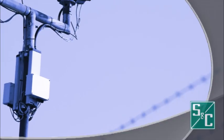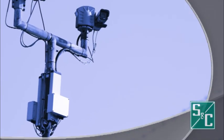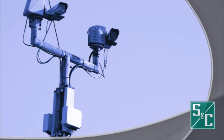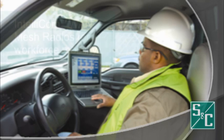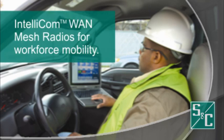Utilities can leverage the full power of the network with real-time video surveillance for critical assets and projects within range of the mesh. Enhance workforce mobility by adding IntelliCom radios to your fleet to provide seamless voice, video, and data to and from workers in the field.